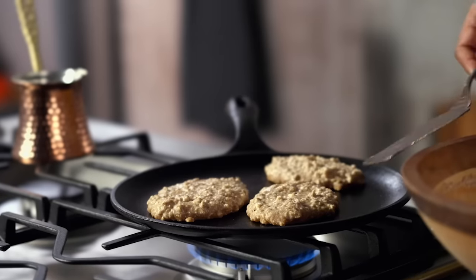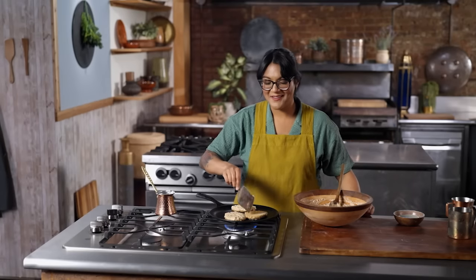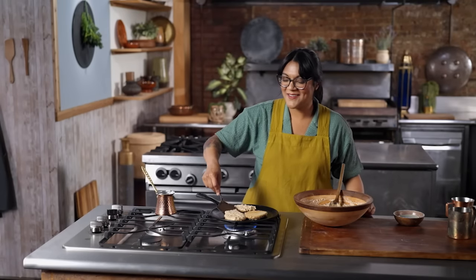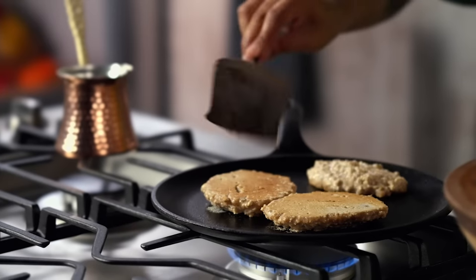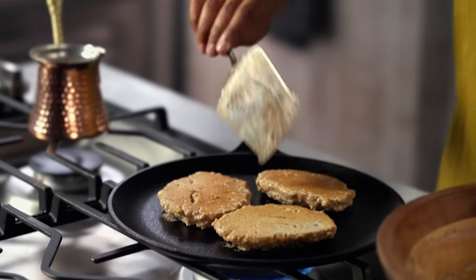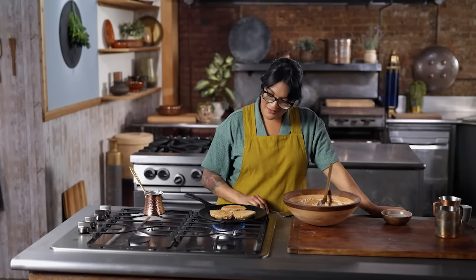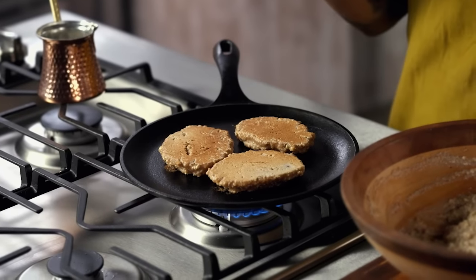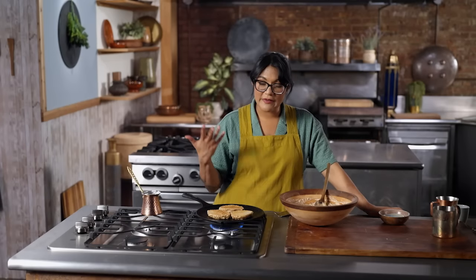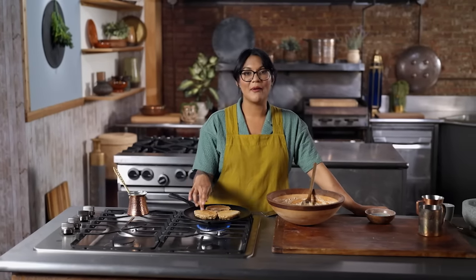I was worried about stickage, but look at that slide — I think we're ready to flip one. Well, doesn't that look dense? These are very dense, very hardy. I imagine one could sustain you for a really long time — maybe even the entire afterlife. So they definitely feel like flatbread.